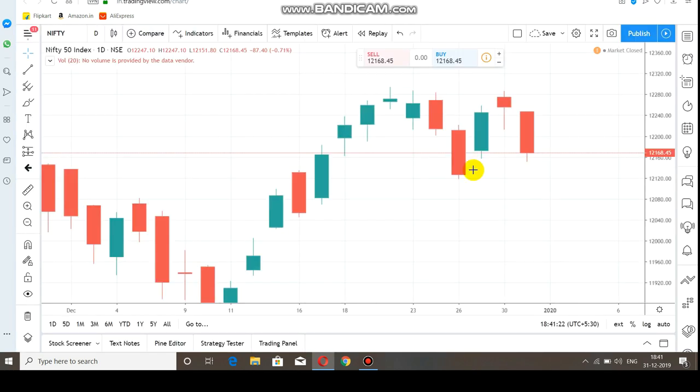Nifty — the last trade was December 31st, 2019. A bearish candle, red color. The market is at 12,168. The key level is 12,168.